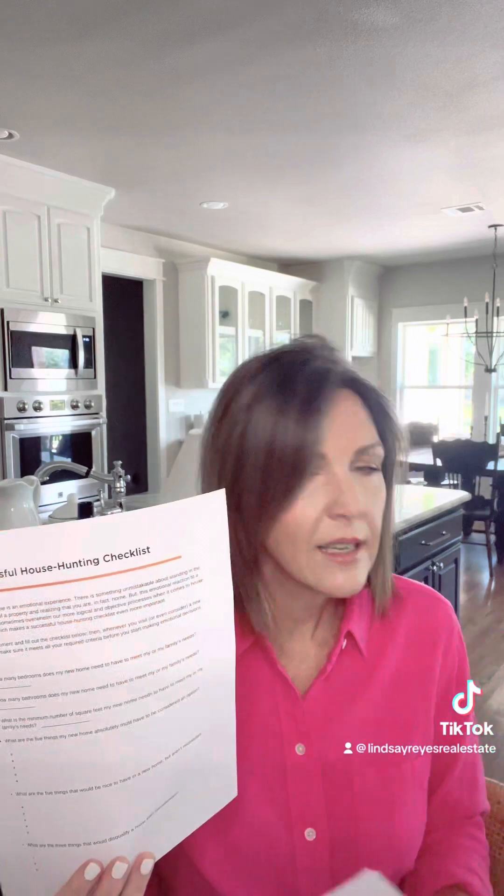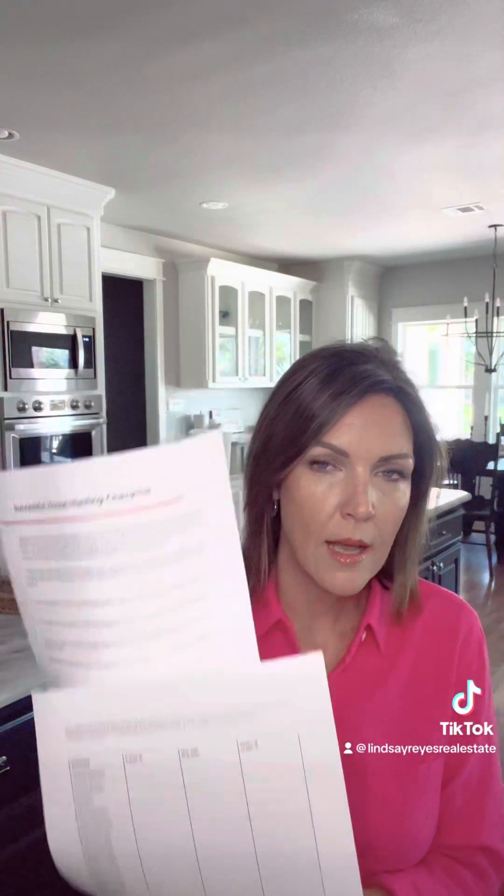Next, we've got a house hunting checklist and some needs and wants. I like this especially if you have a couple, because if you haven't already had those discussions about what you want, what you need, what you like, and you're not on the same page, this can help you go through some of those discussions before you get to the first house. We can kind of narrow down the criteria and what we're looking for. If you're both looking for completely different things, we're going to need a minute.